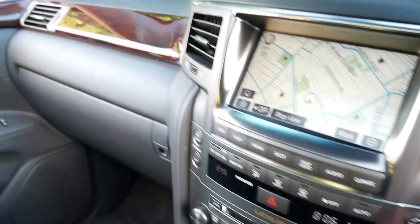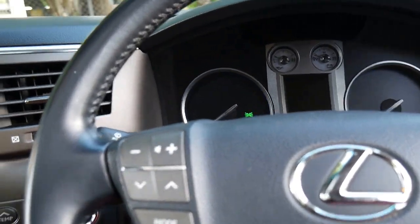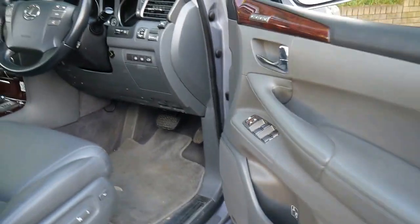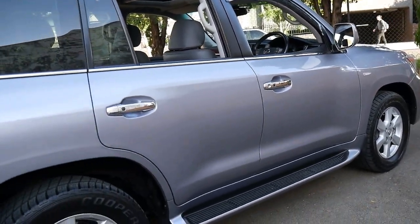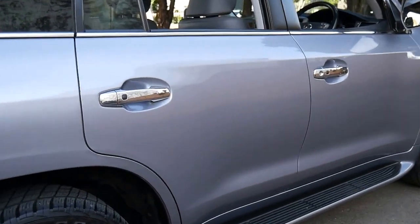All in all it's a very, very impressive car. We've just given it a quick wash and you can see the condition is very good. It has a memory electric driver's seat. The exterior is also in impeccable condition, right down to the wheels and the side steps.